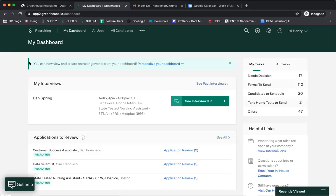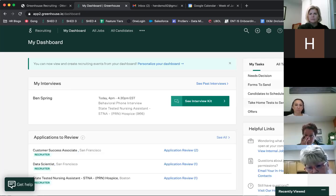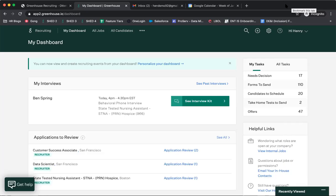That's high-level what the Greenhouse dashboard is and how you'll be using it. We'll look at interviews in more detail later. Before we move forward, let me pause to see if there are any questions or if Michelle wants to chime in on anything relevant to the dashboard.